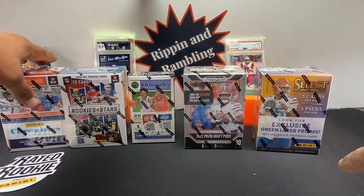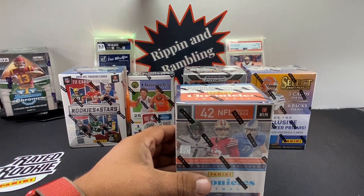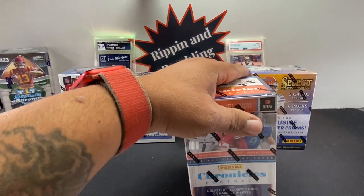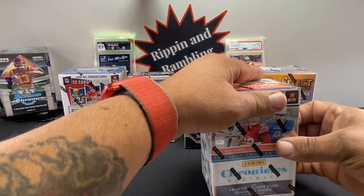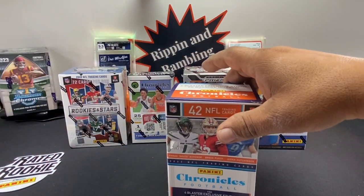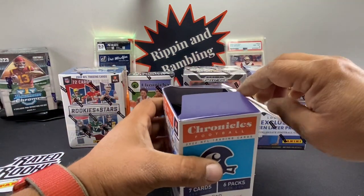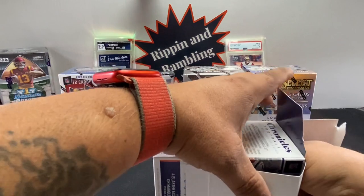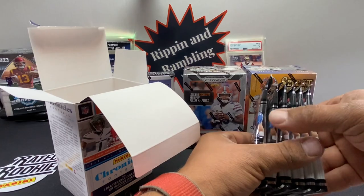Let's go Chronicles first — that's my favorite so I'll save it for last... actually fine, open it first. Chronicles is my favorite, draft picks is my second. There are six packs in this one. Chronicles has all the different brands in it — so you get Photogenic, regular Chronicles base, Gridiron Kings, Luminance, Studio, and more.